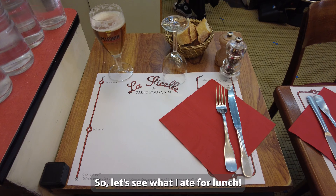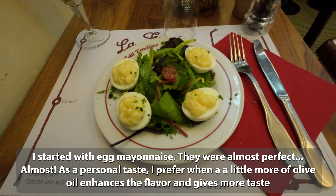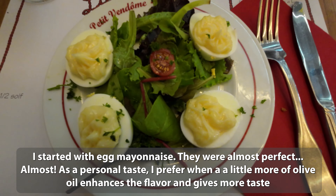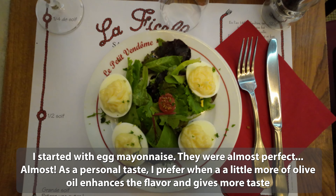So let's see what I ate for lunch. I started with egg mayonnaise. They were almost perfect — almost. As a personal taste, I prefer when a little more olive oil enhances the flavour and gives more taste.